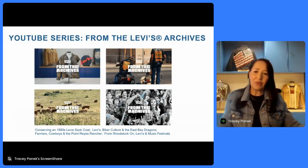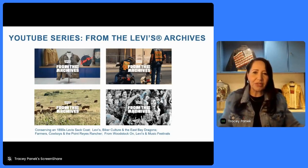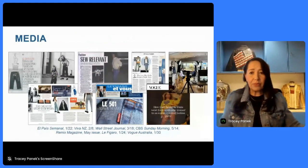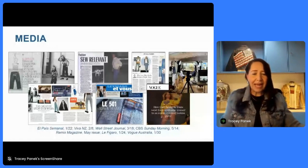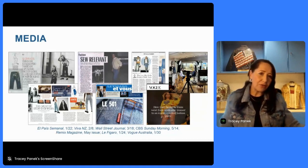Another social platform we use quite heavily is our Levi's YouTube channel. We launched a couple of years ago a 'From the Levi's Archive' series, exploring in great depth some of our very interesting stories — including a piece on one of the oldest Black motorcycle clubs in the United States, who wore Levi's as their unofficial club uniform, or a story about how we do conservation on an 1800s jacket. I also do a lot of work with media, and our archives is used to help supply imagery and other material to media. Last year, for the 150th anniversary of the 501 jean, we shared stories in press all over the world.